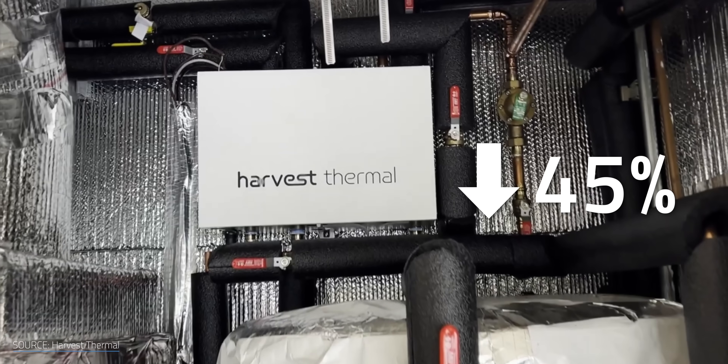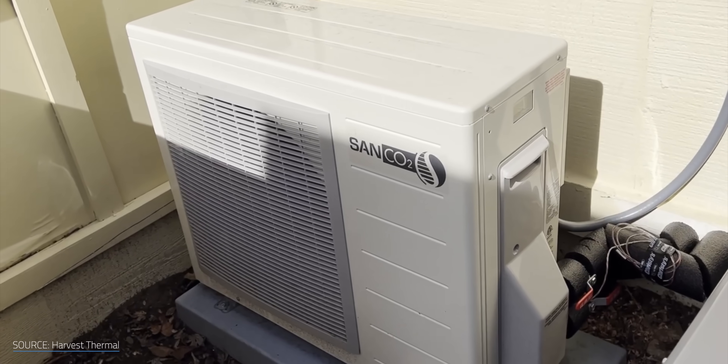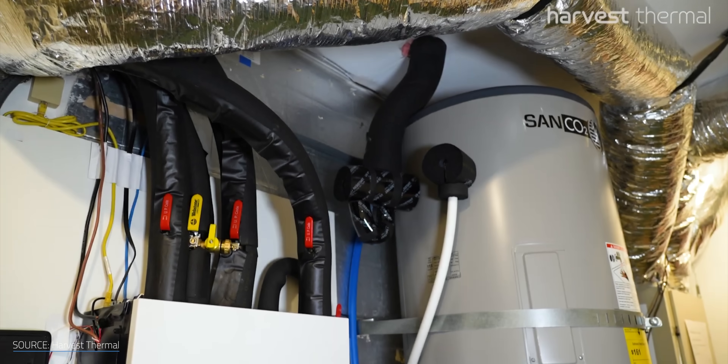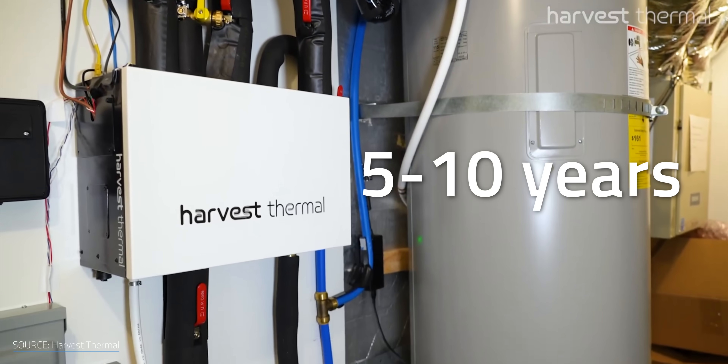Between CO2 and this smart optimization, Harvest Thermal claims that they can cut your bills by 45% versus a standard gas heater. Like other heat pumps, it can cost a little more upfront, but there are programs and rebates in place to help make it more affordable. Harvest Thermal says that even without incentives, their system can offset upfront costs in about 5-10 years.